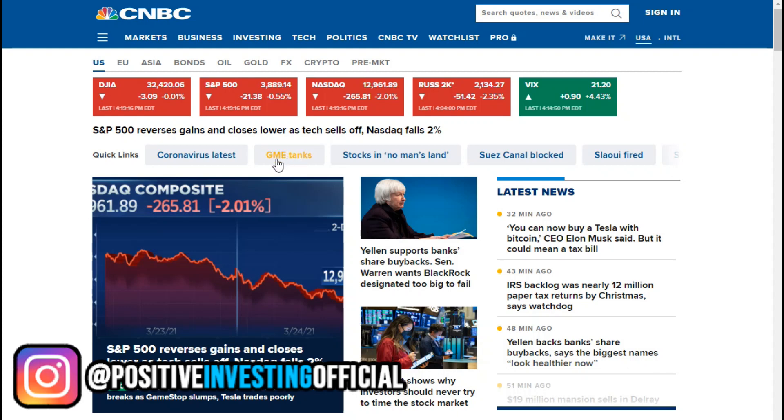The market just took another dump today. The Dow and S&P were okay, but the Nasdaq was down 2% and the Russell 2000 down 2.35%. A lot of us are feeling the pain in our portfolios if we hold high growth or tech related stocks.